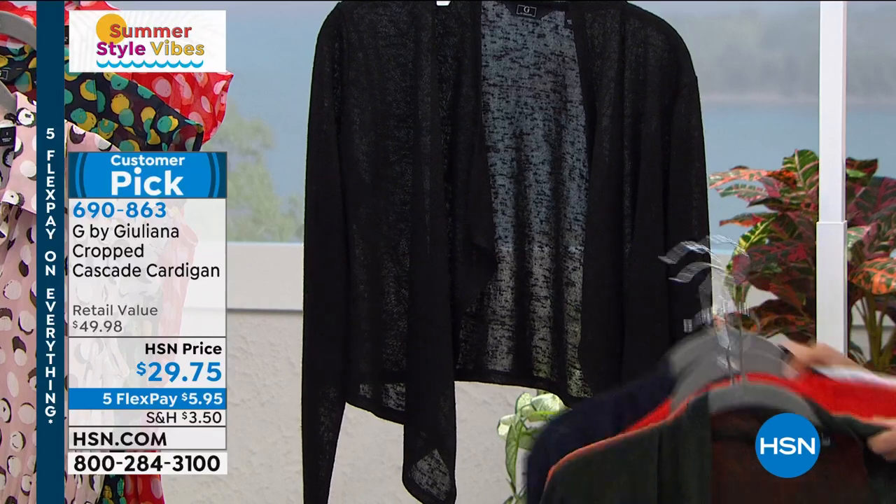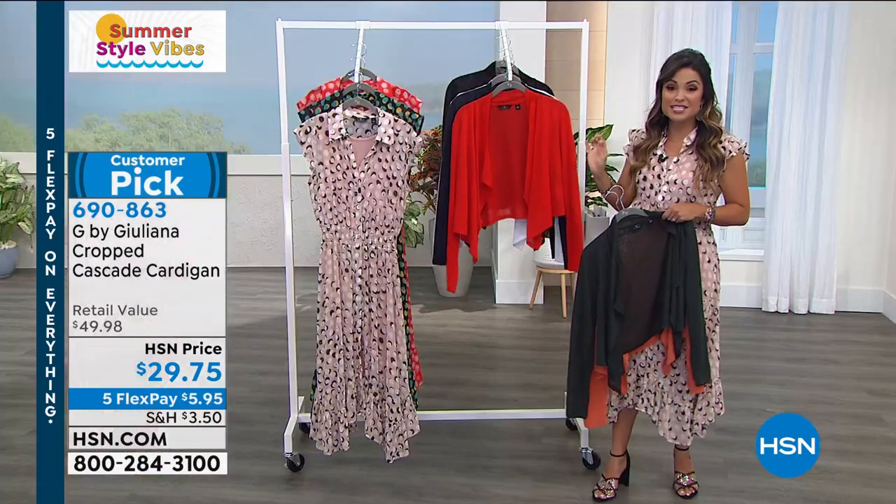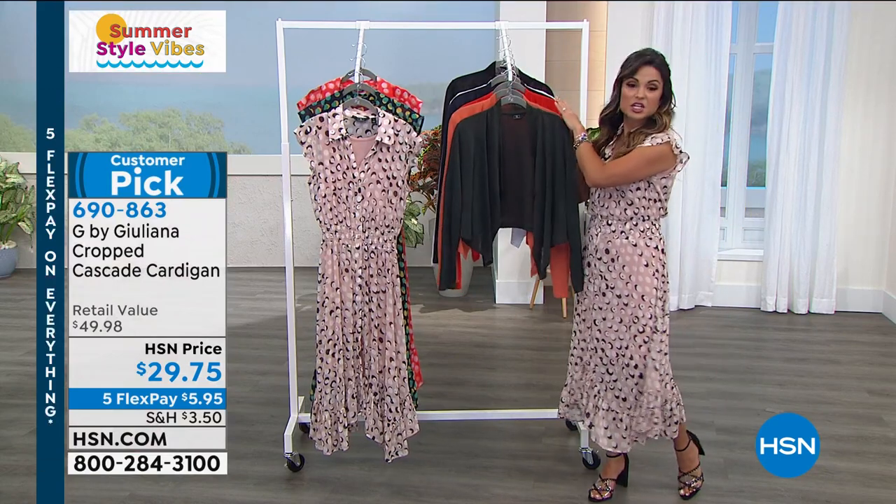We do have black and then this color, the warm red, also very limited. That's why I wanted to give you a sneak peek because this is going to go over everything.